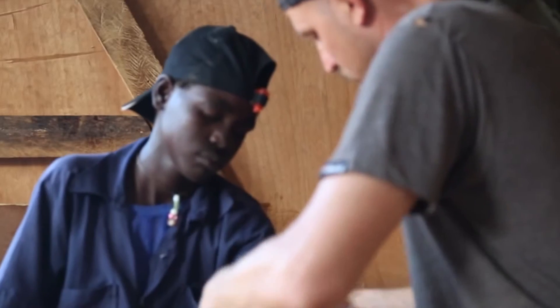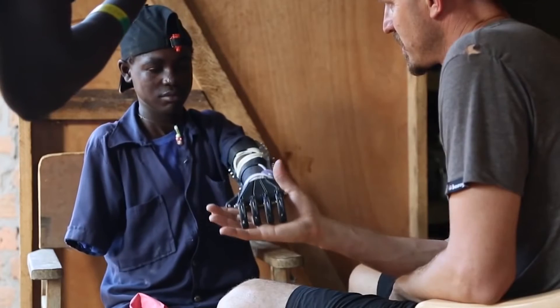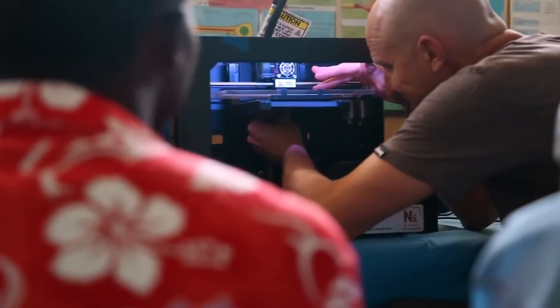Out of all the uses for 3D printing, analysts are most excited about what it can do for advancing medical developments. For me personally, it's medical devices that are the most exciting — I'm looking at both implants and prostheses as well as dental and hearing applications.